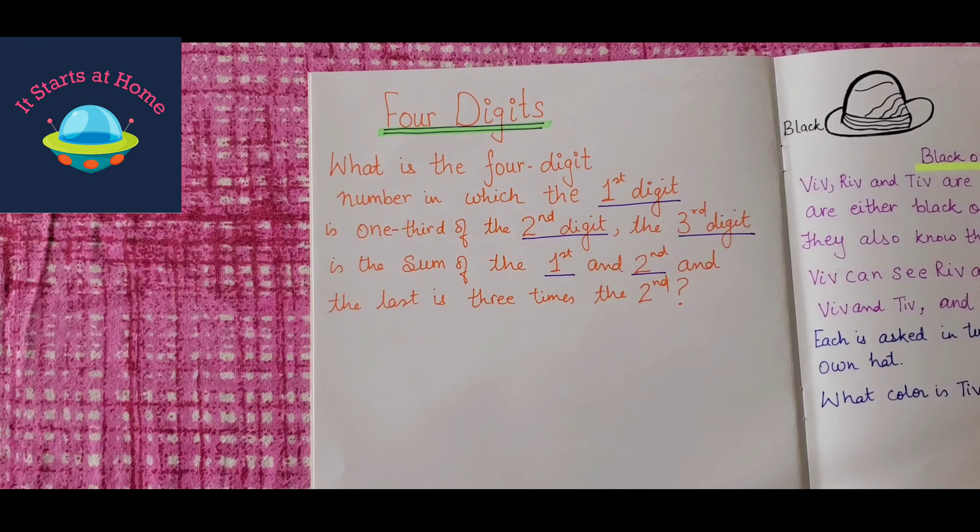Activity number three: what is the four digit number in which the first digit is one third of the second digit, the third digit is the sum of the first and second, and the last is three times the second? Figure it out and put it right here.